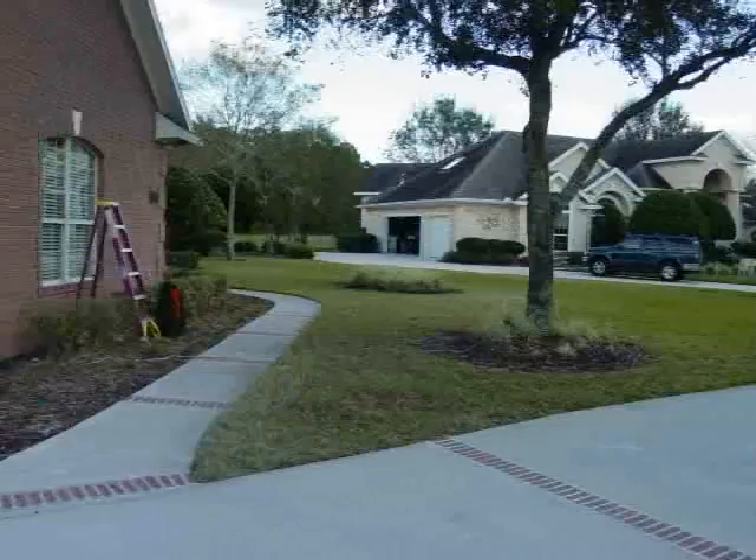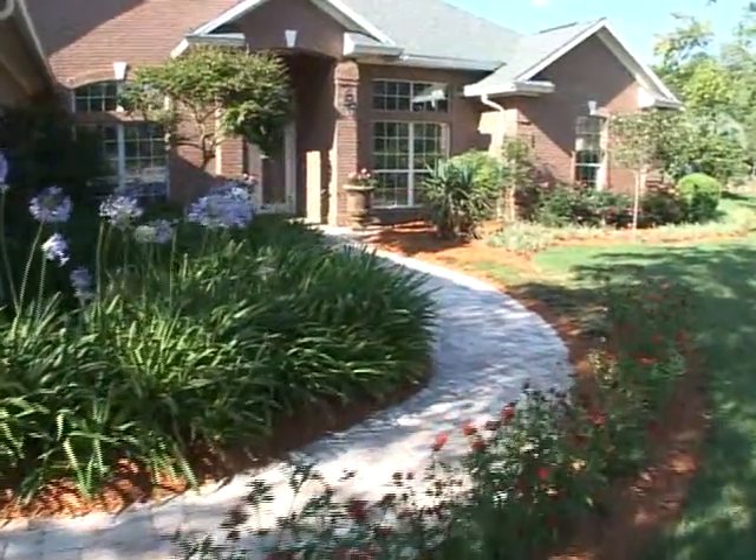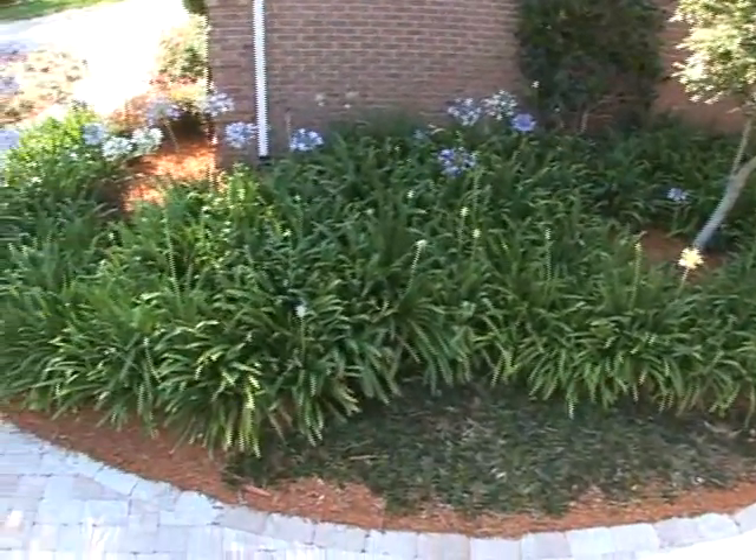A boring concrete walk and view to the neighbor's garage now has a clean-looking hedge to dress up this front yard. The new walkway leads you next to stunning agapanthus blooms.